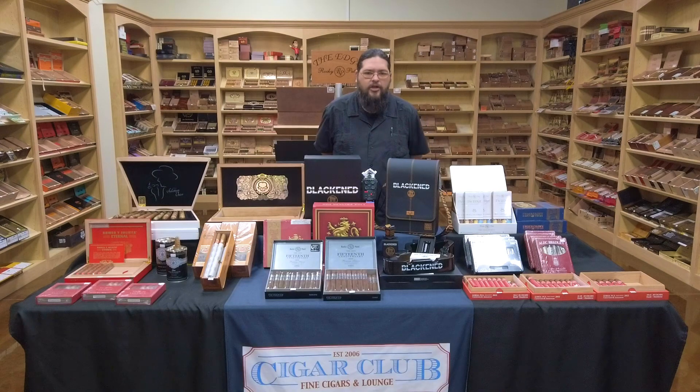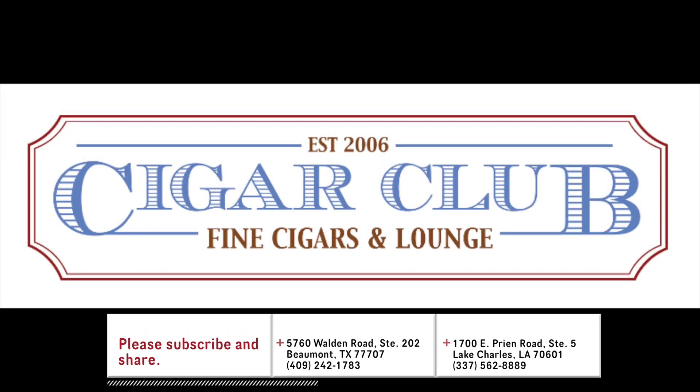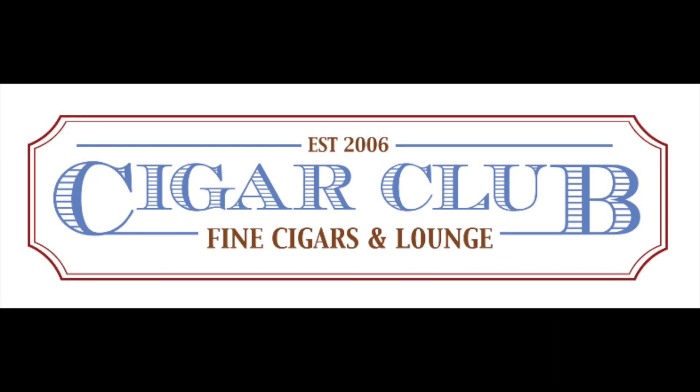That's going to wrap us up for this week's edition of the Humidor Report. Remember to like and subscribe and turn those notifications on so you know what we've got happening here. We'll be back with you same time next week. And until then, I'm Justin — we'll see you at the club.